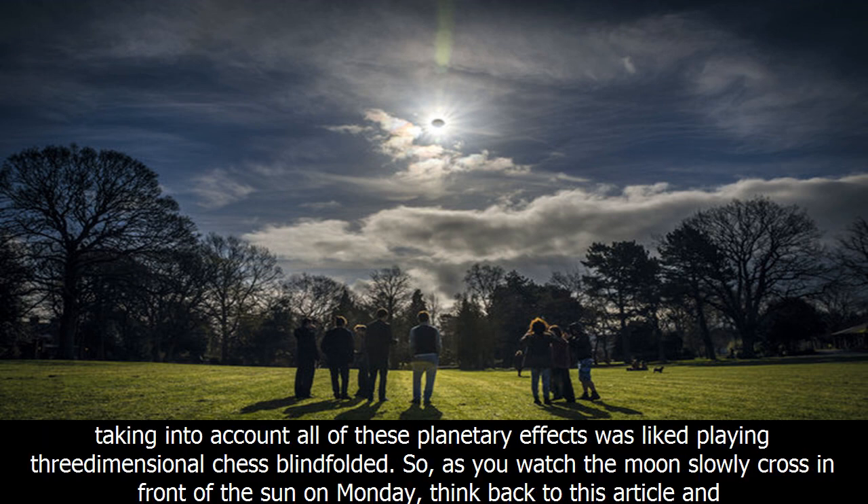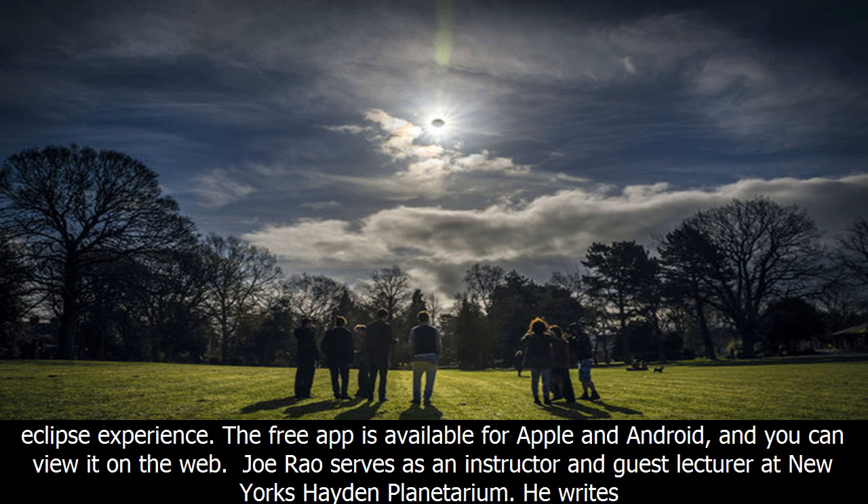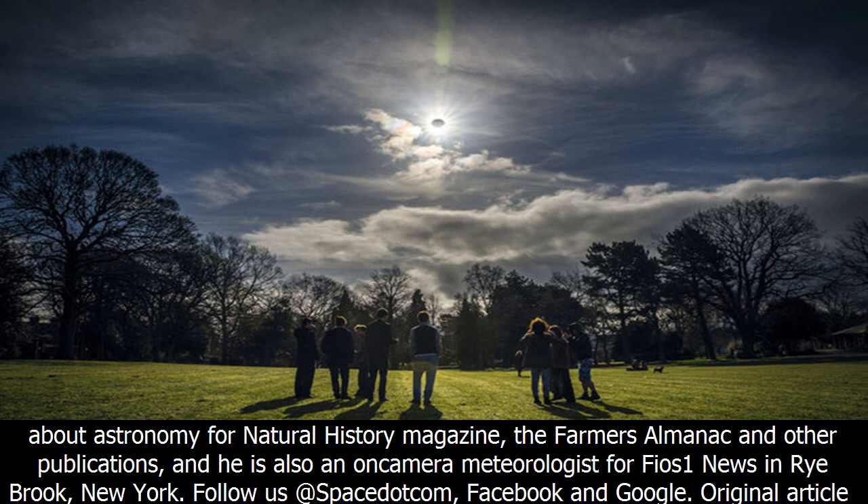Countless other minor perturbations come from factors such as the shape of Earth and the gravitational pulls from the other planets that can cause slight changes in the motion of the moon. Is it any wonder, then, that British mathematician and astronomer Ernest W. Brown, who devoted his life to studying the motion of the moon and putting together lunar tables, once commented that taking into account all of these planetary effects was like playing three-dimensional chess blindfolded? So, as you watch the moon slowly cross in front of the sun on Monday, think back and consider all the things that went into the calculation of this amazing celestial event.